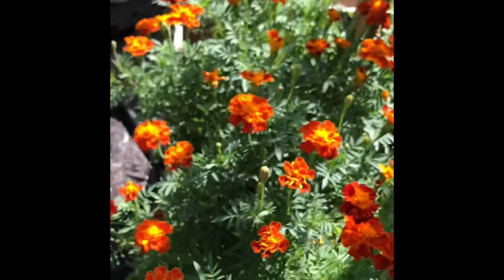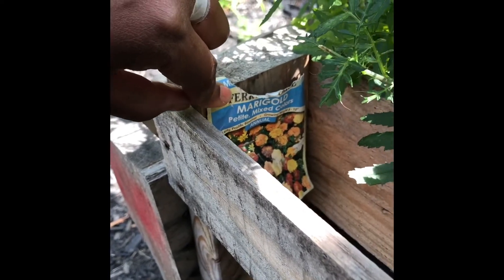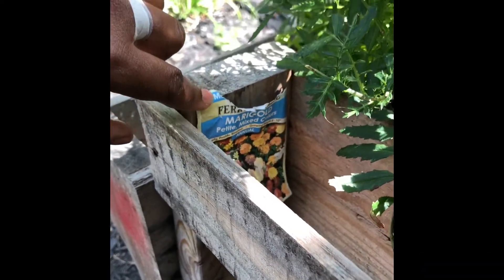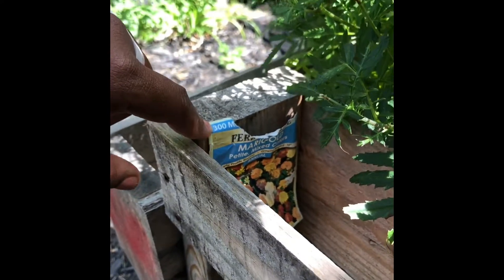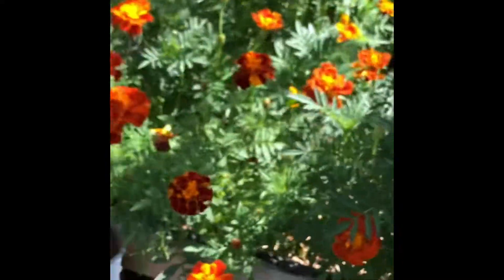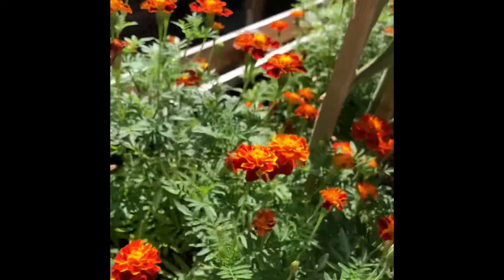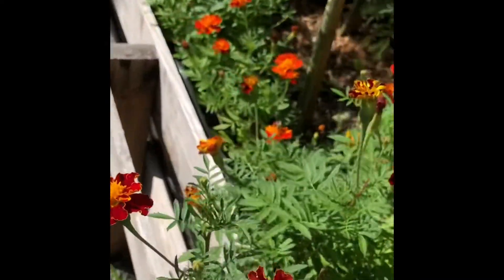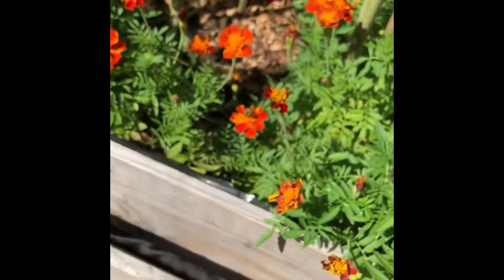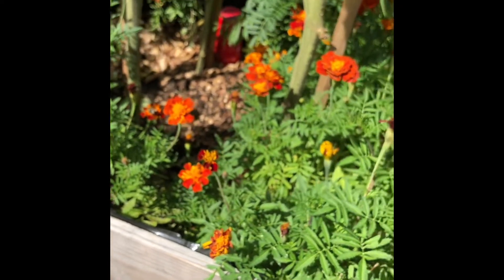I planted petite mixed colored marigolds here - they're prolific bloomers and very pretty. They're here to promote pollination of the tomato flowers. You can see a bee over here chilling - that's exactly why the marigolds are here.